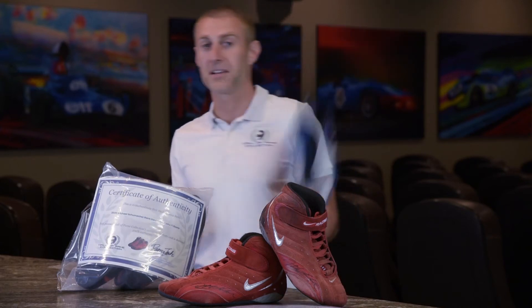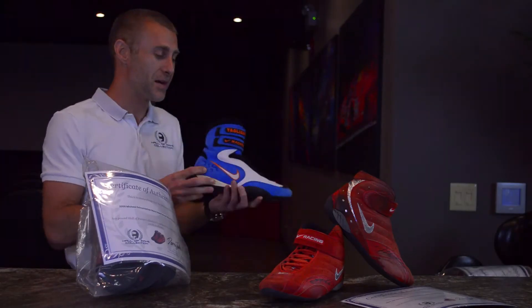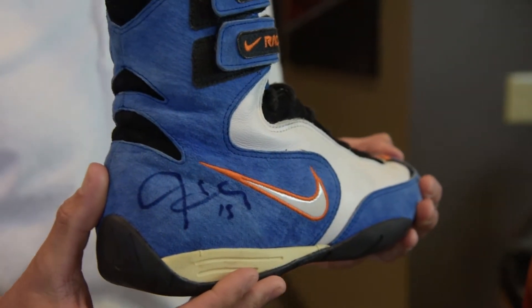Hi, I'm Darren Jack from Hall of Fame Collection. Ow, that really hurt! Who throws a shoe? Well, that actually happened to me back in 2005 when Alex Tagliani threw me these very boots. He said, never sell these ones Darren, and I'm true to my word — I kept them for my collection.